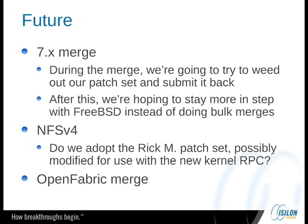What's the future for us in BSD? Well, we really need to do a 7.x merge. Like I said, we're running multi-core Intel CPUs right now, and SMP support is obviously there in 6.1 but it could be made a lot faster in 7. During this merge, one of our goals is to take our patch set and submit it back. My colleague Rachel is actually going to be doing a large chunk of that. After this, we're hoping to just try to stay more in step with FreeBSD so that we can get more advantage.